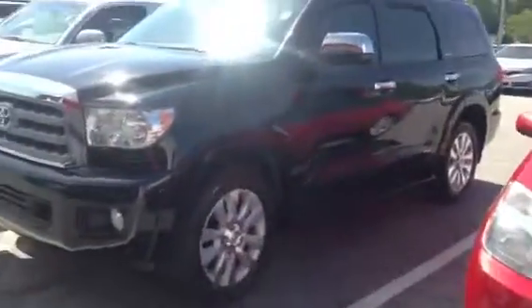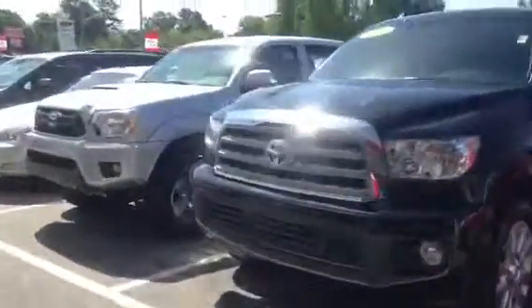Hi, this is Ryan Lane over at LaGrange Toyota. I wanted to show you this 2011 Sequoia. As you see, it's black in color. It's going to be the top of the line — it's going to be your Platinum edition.